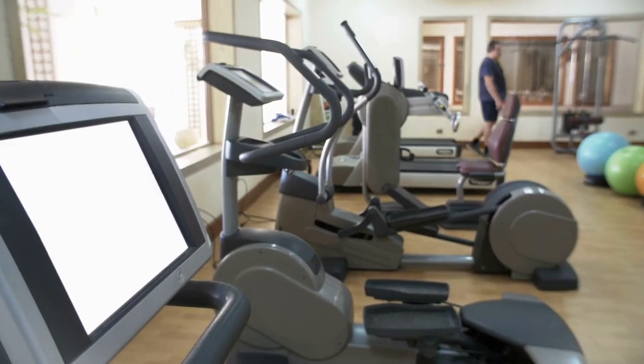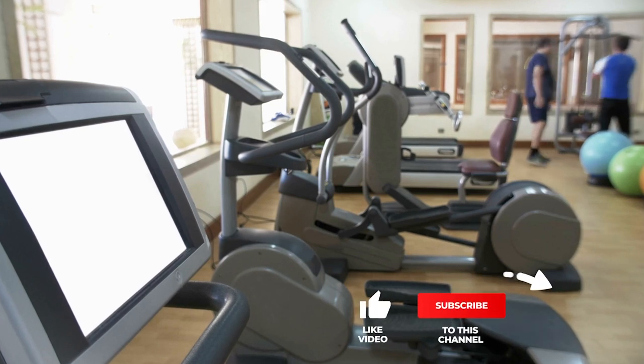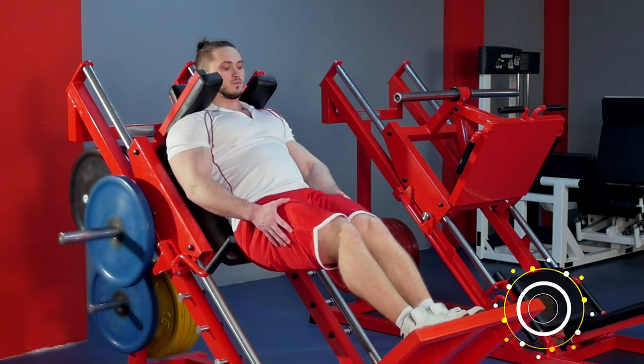If you haven't found any gym equipment for your home that meets your needs yet, keep watching because I have more lined up for you. If this is your first time visiting this channel, be sure to subscribe and hit the bell icon to receive notifications for my next videos.